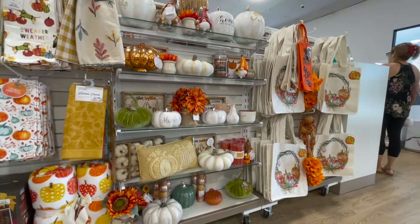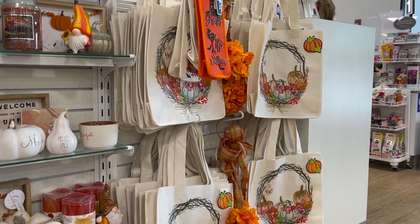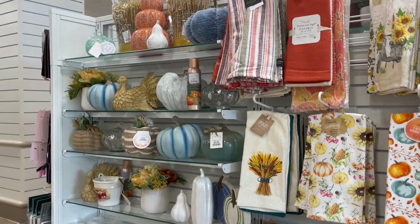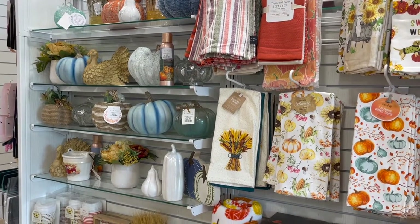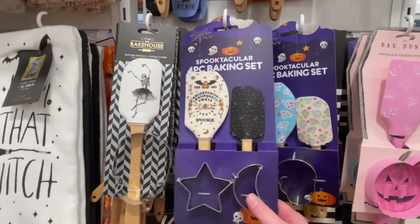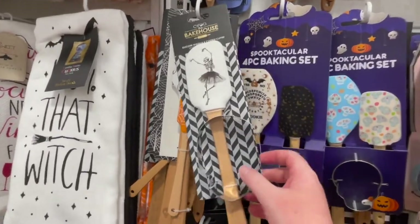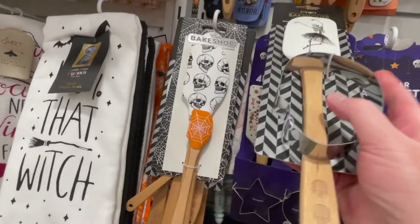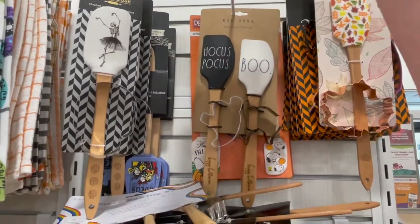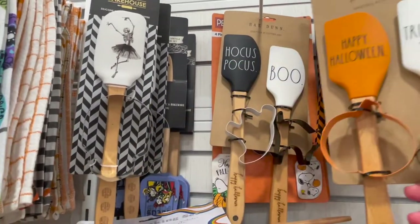Now in the front, this is pretty nice — they have a lot of autumn and fall themed items. I love those bags; they were really glittery, you can't really tell on camera, but really glittery and cute. Lots of nice pumpkins and things. I love tea towels — I actually collect them. I did buy some Ray Dunn spatulas that came with cookie cutters. I'll be able to make some fun Halloween cookies, probably closer to October. I bought two sets — I got one and the Hocus Pocus and the Boo. I thought they were really cute.